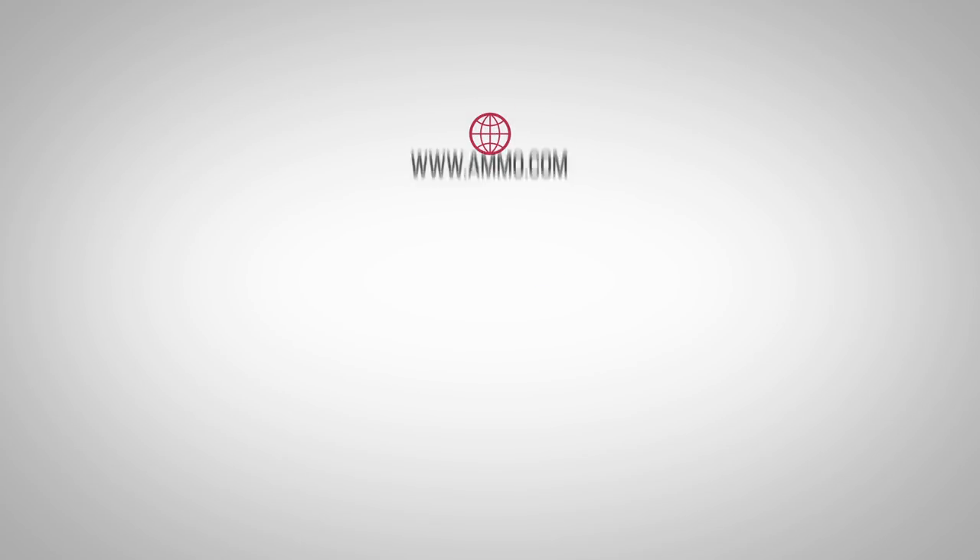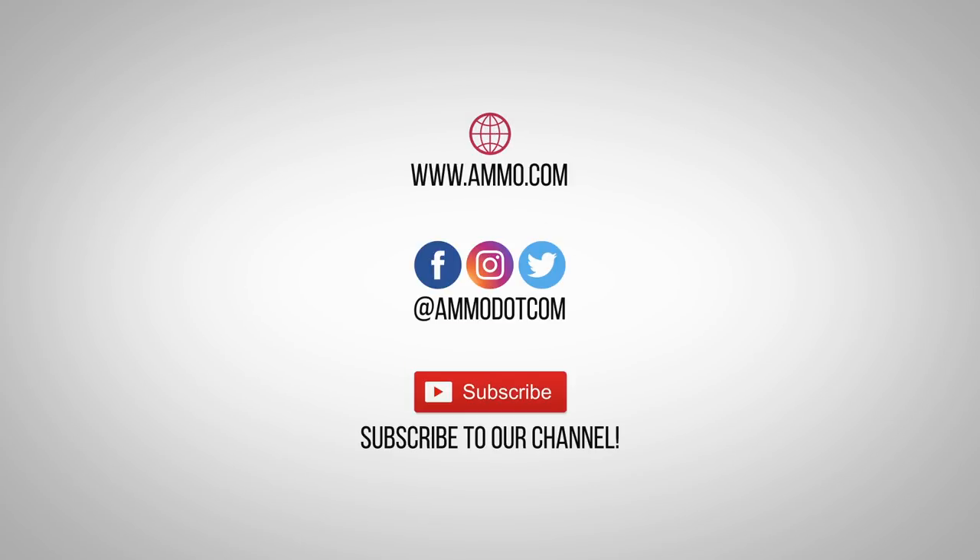Check out today's ammo deals by visiting us at ammo.com, follow us on social media, and most importantly, be sure to subscribe to our channel right here on YouTube for more high-quality videos to help you stay armed both physically and philosophically.